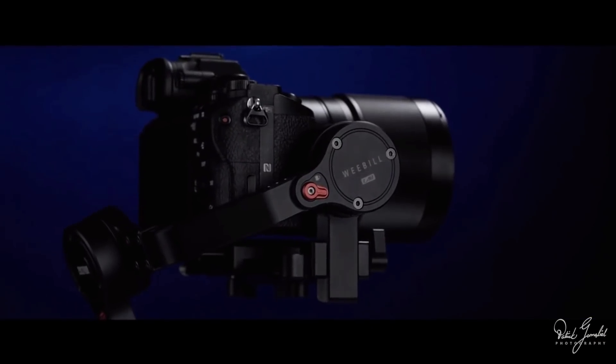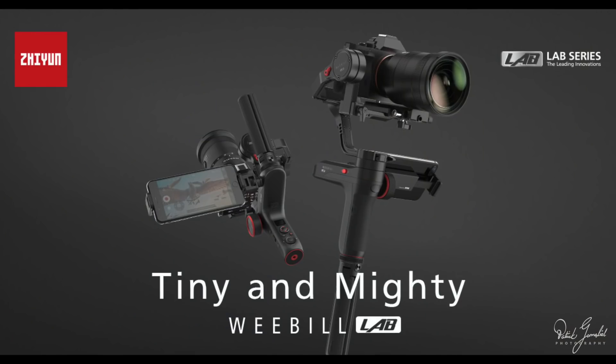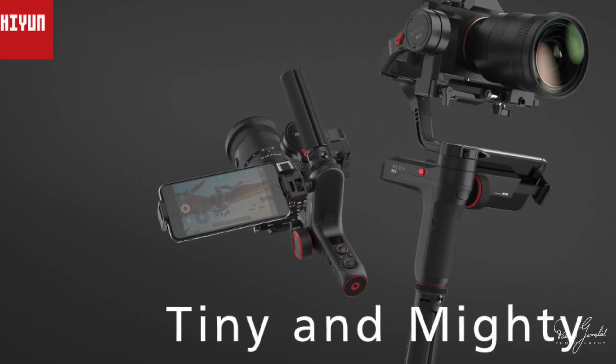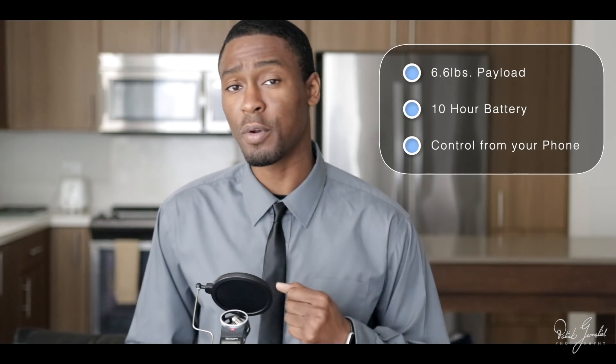Zhiyun Tech WeBuild Lab Handheld Stabilizer is coming in just two weeks. This is probably the most beautiful and functional gimbal I've ever seen on the market. It comes with a mini tripod that doubles as an extender for your main grip, and can also be moved to the battery bin to change the position of the grip, making it easier to shoot lower angles. It has a max payload of 6.6 pounds, a 10-hour battery life, and wireless technology to control the gimbal straight from your phone. You can pre-order it for $5.99, with a release date of around November 9th.